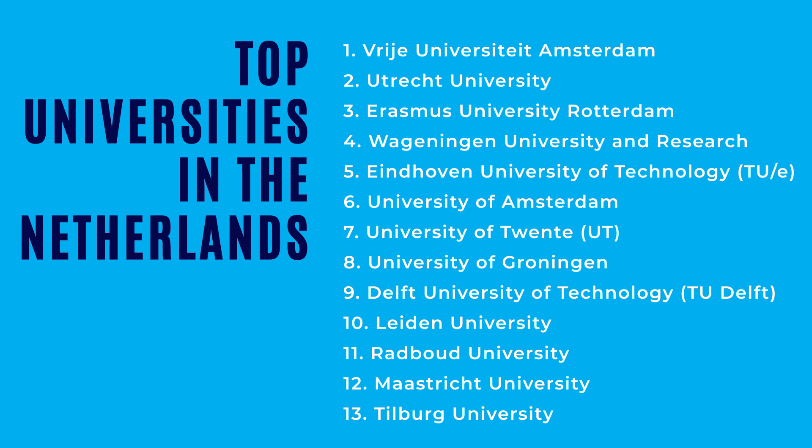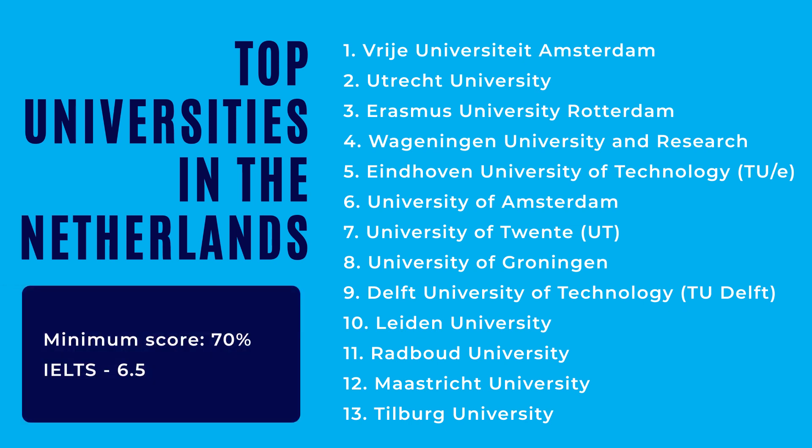Most of these universities would expect you to have a minimum score of 70% and a minimum of 6.5 on your IELTS.